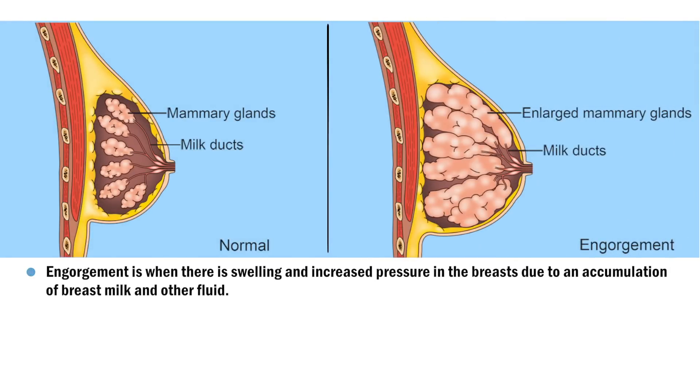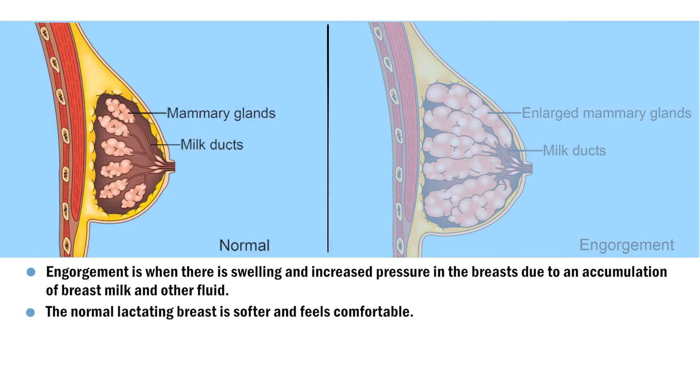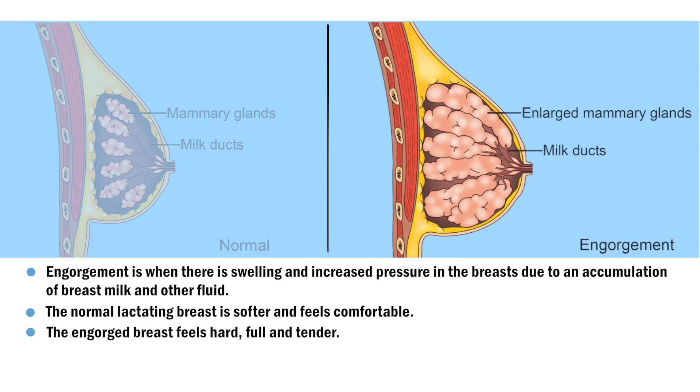Engorgement is when there is swelling and increased pressure in the breasts due to an accumulation of breast milk and other fluid. The normal lactating breast is softer and feels comfortable. The engorged breast feels hard, full, and tender.